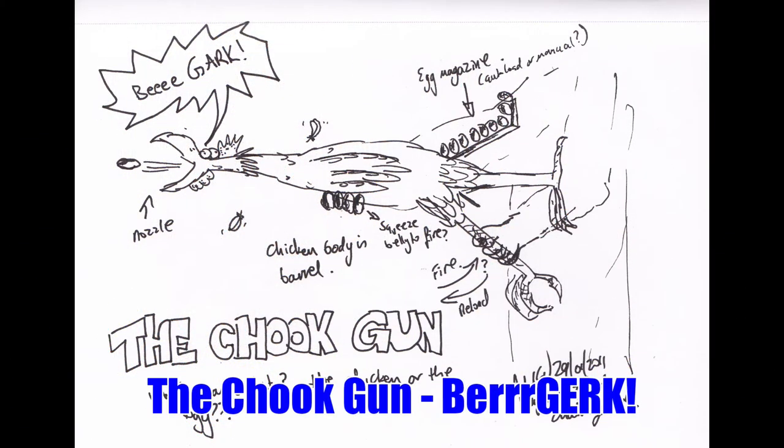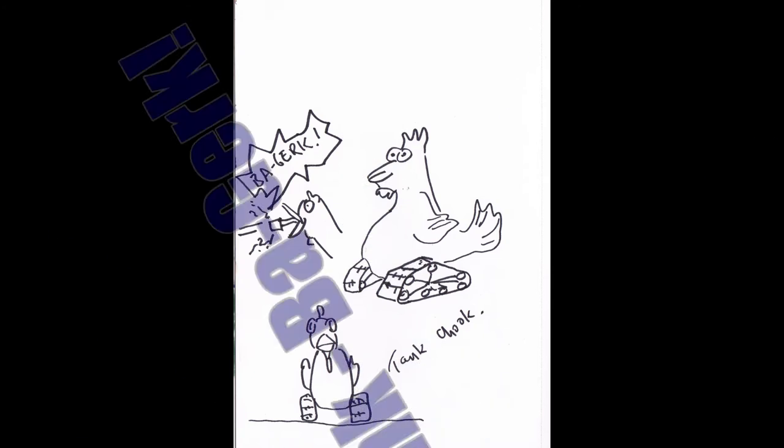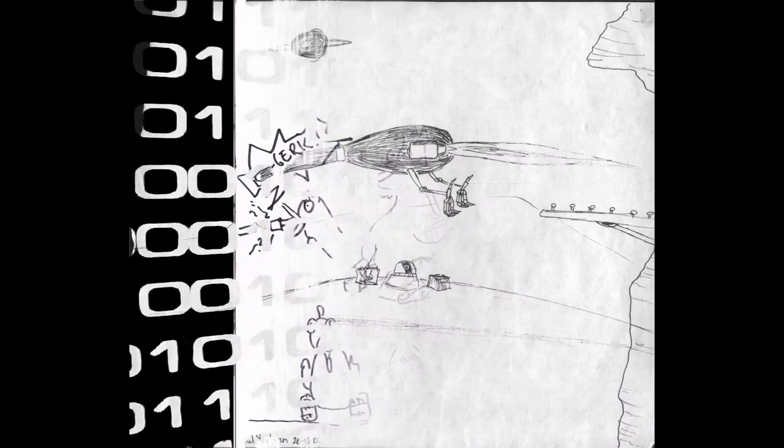There's something I came up with here — what came first, the chicken or the chook gun? B'gurk! There's a tank. I must have gone through a stage where I did tanks and animals because I've got the cat thing too.